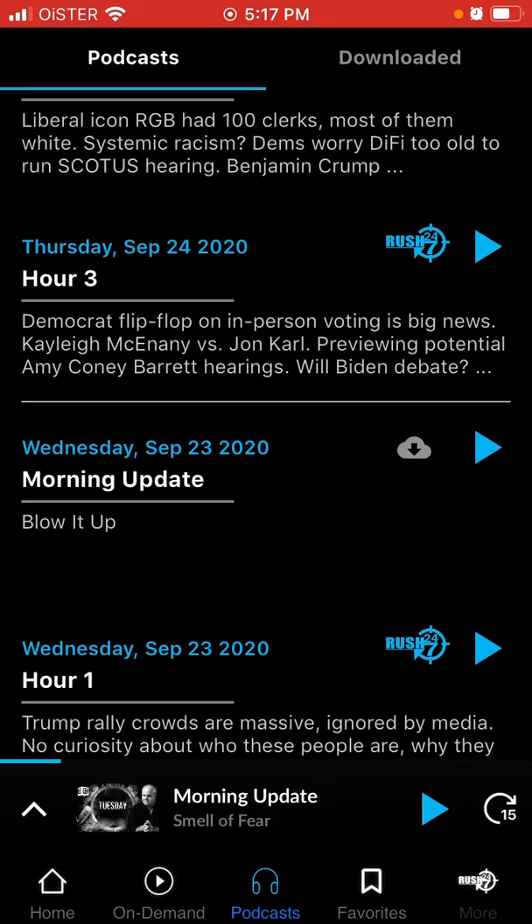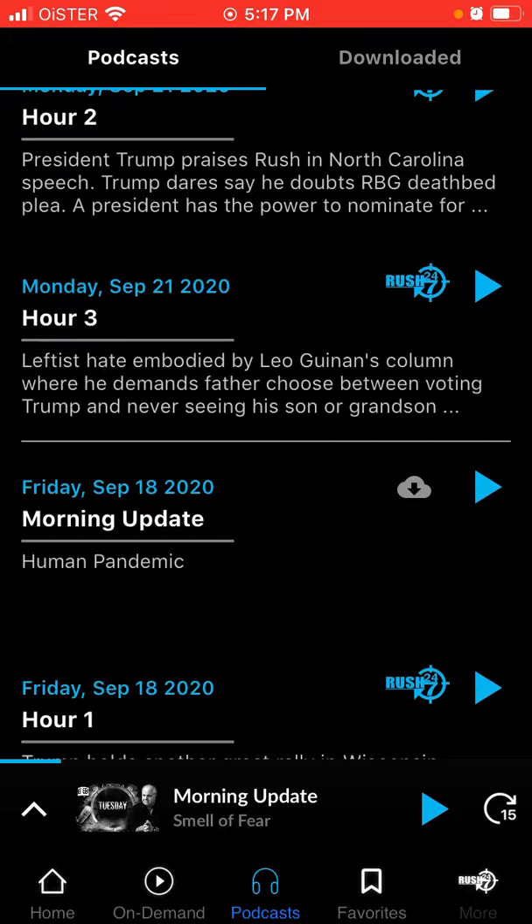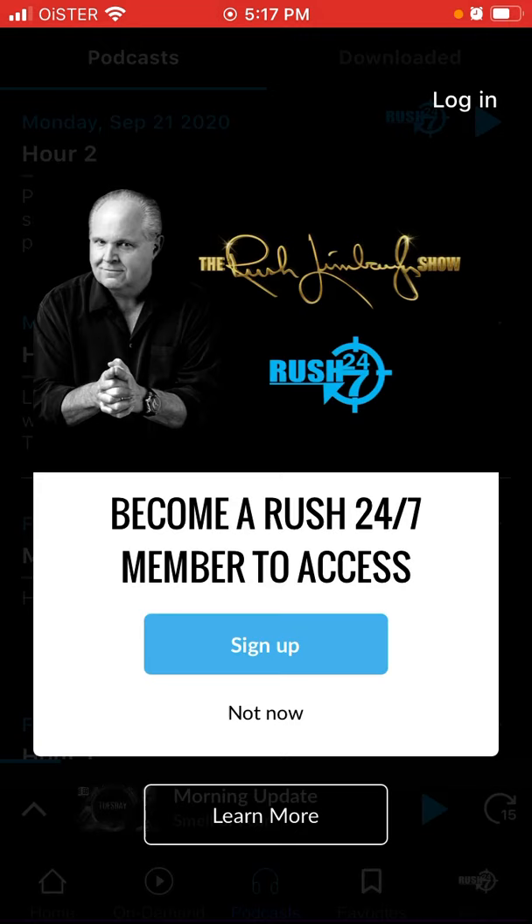Hello everyone. So here's the Rush Limbaugh app. If you want to listen to the podcast, just tap on the podcast tab and here you have it.